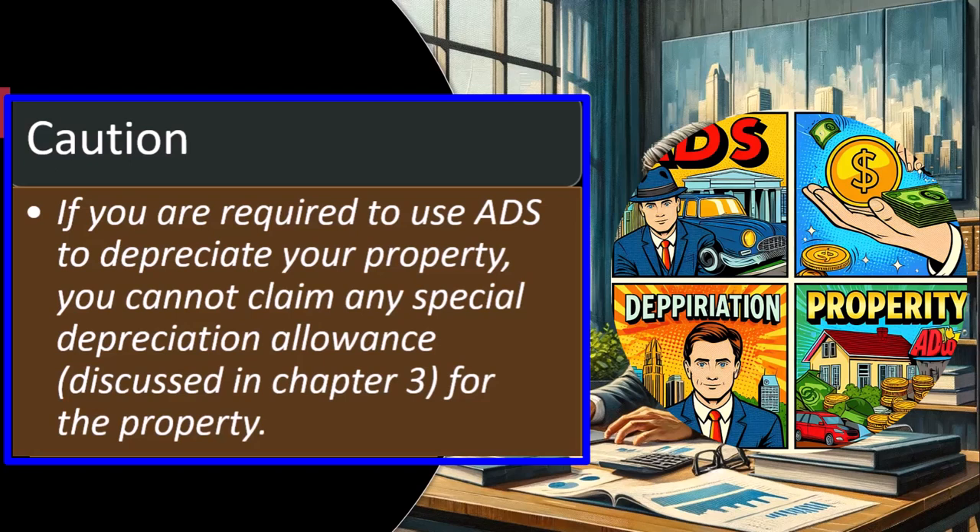If you have a piece of property used for both business and personal purposes and business use goes below that 50% threshold, that could be a situation that changes the depreciation method. Caution: if you are required to use ADS to depreciate your property, you cannot claim any special depreciation allowance discussed in Chapter 3 for that property. MACRS depreciation — which includes GDS and ADS — more closely follows what we'd expect given generally accepted accounting principles.